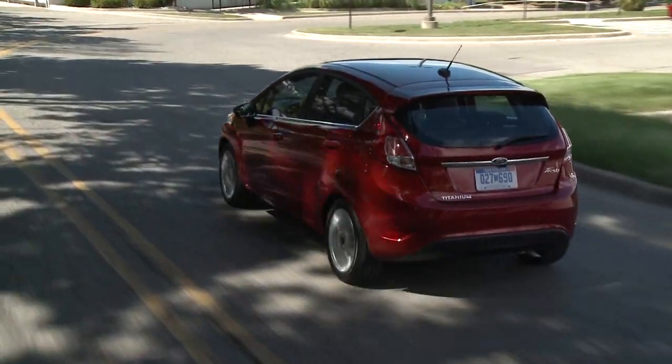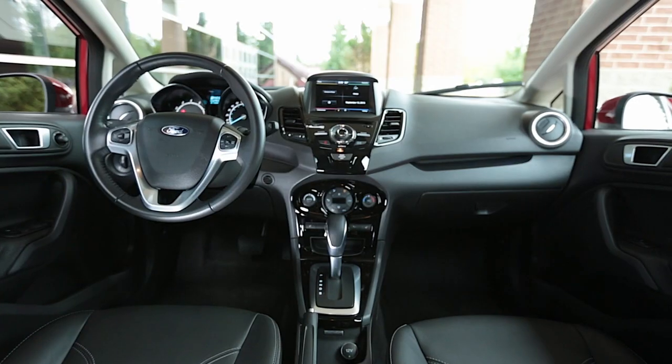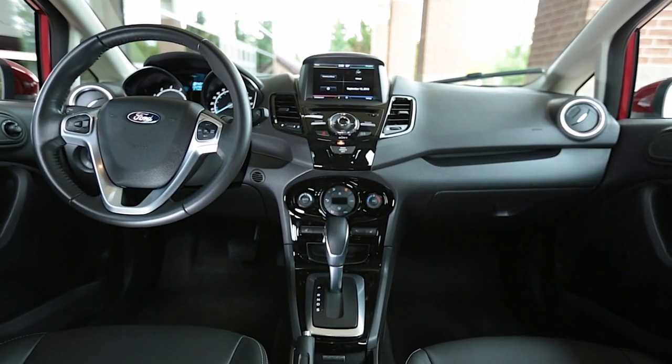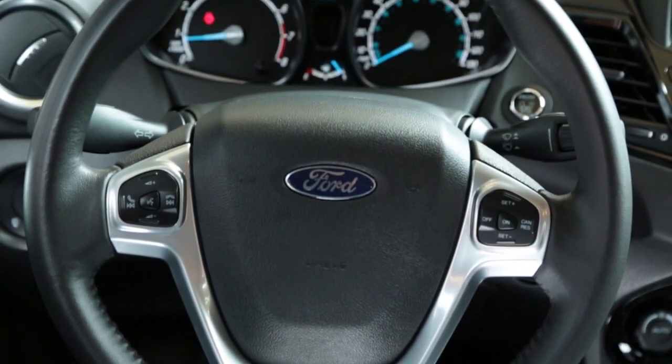The Fiesta is a bit sleeker as a hatchback, but even the sedan has a good dash of European style. Inside, the Fiesta makes a great first impression with well-coordinated colors and textures, though some of its controls are made up of lots of tiny buttons.